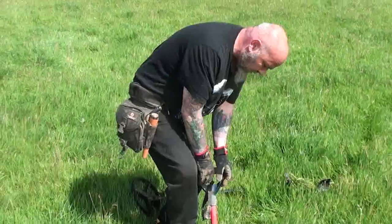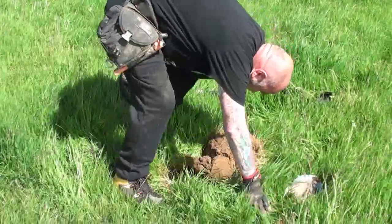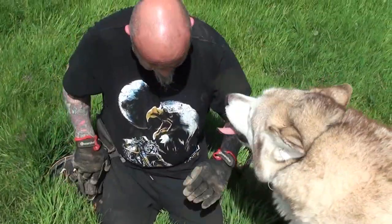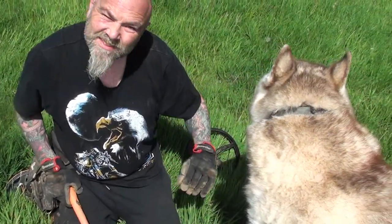Monsieur Berrier is going in. He's got a good signal at 81. I thought I'd dig it and film the dig. Hello Nooks - Nooks is getting in on the act as well.